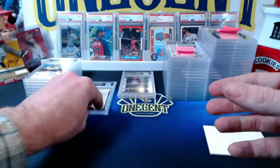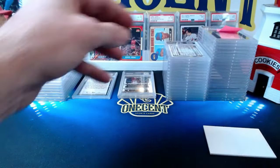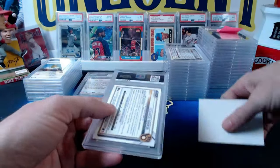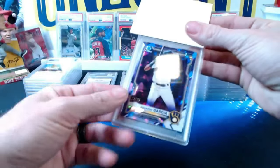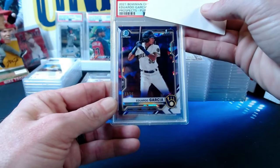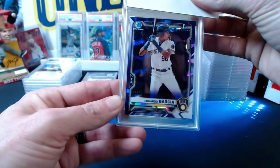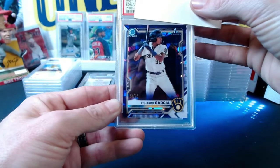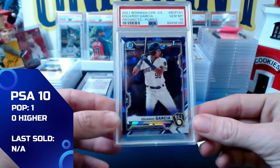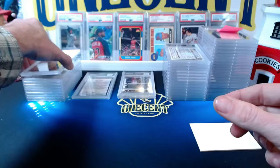Now we have Patreon Victor, who is going for the Eduardo Garcia rainbow. First up: a 2021 Bowman Chrome Sapphire Edition purple parallel, numbered 23 out of 25. The Eduardo Garcia Sapphire purple comes in at a gem mint 10 — beautiful card, one for the rainbow!